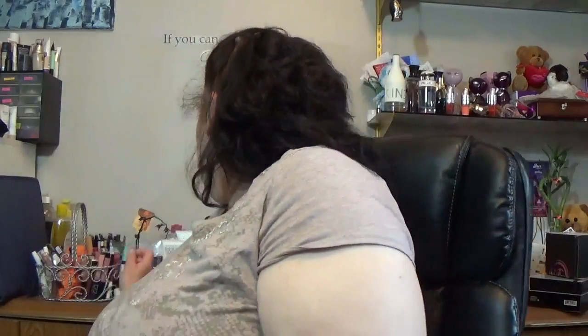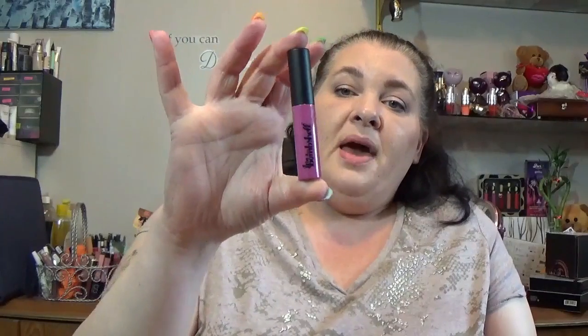Next is a Be a Bombshell lip paint — I think it's a lip gloss. I've had the Be a Bombshell bronzer and I loved it. I had looked at it and thought I wasn't going to be able to wear it because it has shimmer, but it was really nice and I still use it — I have it in my bronzer drawer.